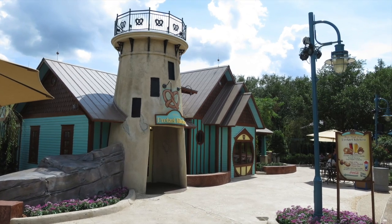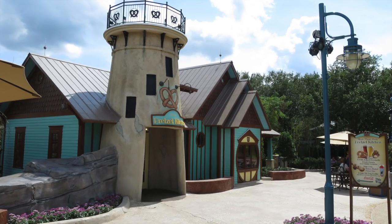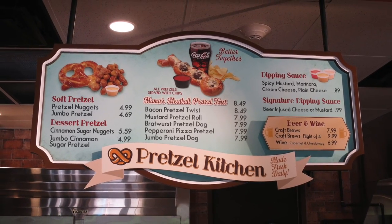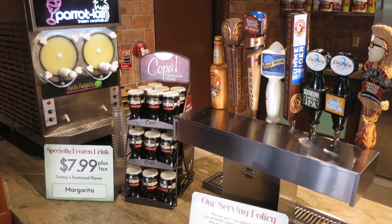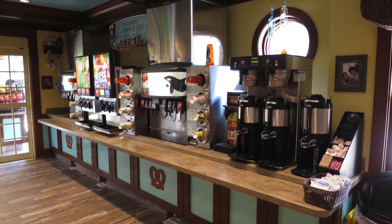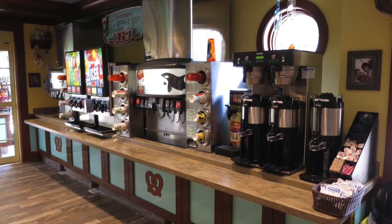The day I was in the park they had just opened up an all-new quick service dining option. Mama's Pretzel Kitchen allows pretzel connoisseurs to savor sweet and salty pretzel combinations while sipping on a variety of local and seasonal craft beers, frozen cocktails, wines, and soft drinks.